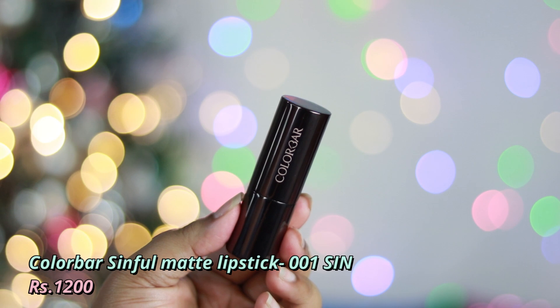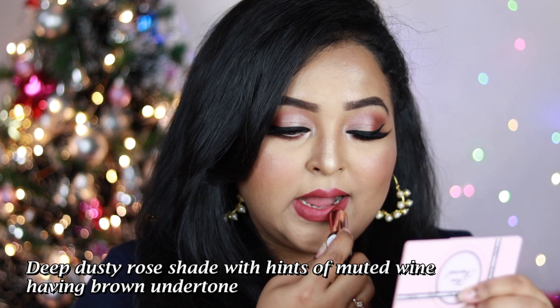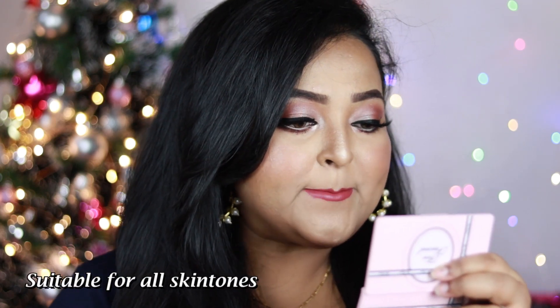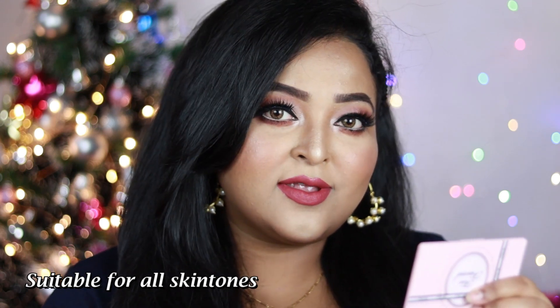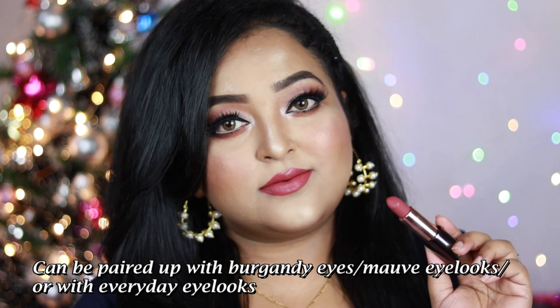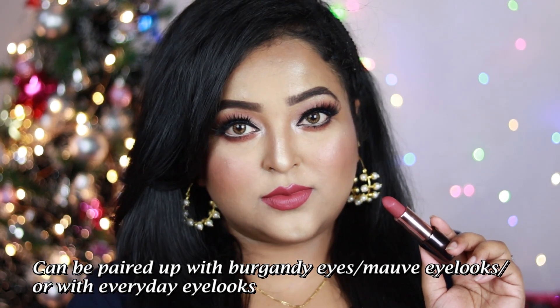Next is by Colorbar: the Sceneful Matte Lipstick in the shade Scene — one of my all-time favorite lip shades. It's a deep dusty rose with hints of muted wine and brown undertone, working on all Indian skin tones. The formula is absolutely amazing — a buttery texture with a satin-matte finish. You'll feel the luxury the moment you wear it. I highly recommend trying this shade.